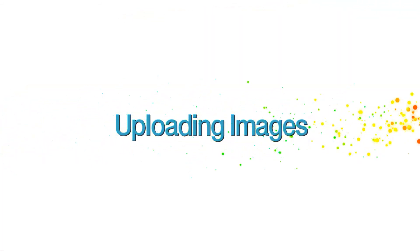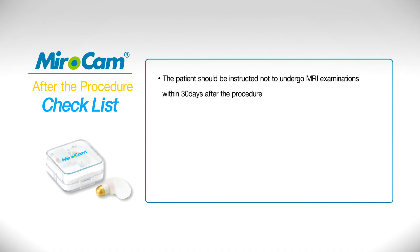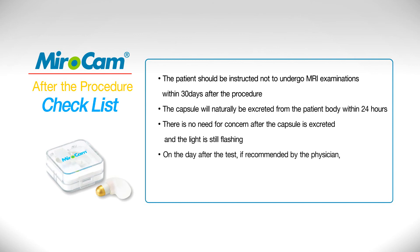Uploading Images: The patient should return the receiver to the hospital. The patient should be instructed not to undergo MRI examinations within 30 days after the procedure. The capsule will naturally be excreted from the patient's body within 24 hours. There is no need for concern after the capsule is excreted and the light is still flashing. On the day after the test, if recommended by the physician, the patient may receive an abdominal x-ray examination to check the capsule's location.